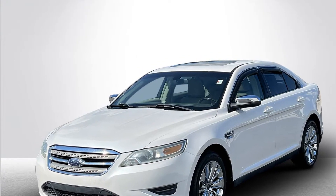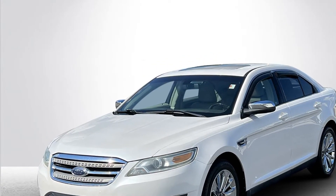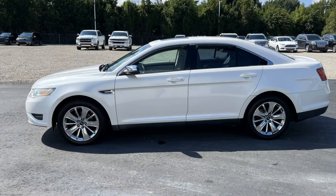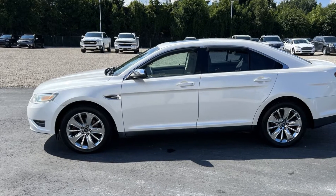2010 Ford Taurus. This sedan combines safety and comfort with style and performance. It includes ample space for all passengers and comes with the following.